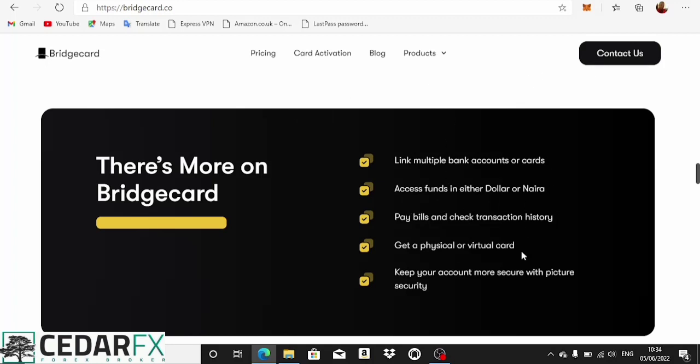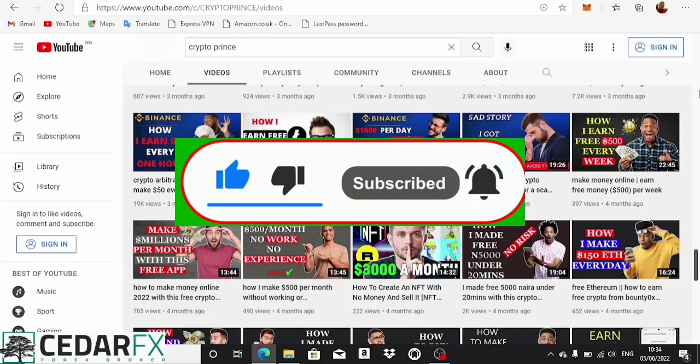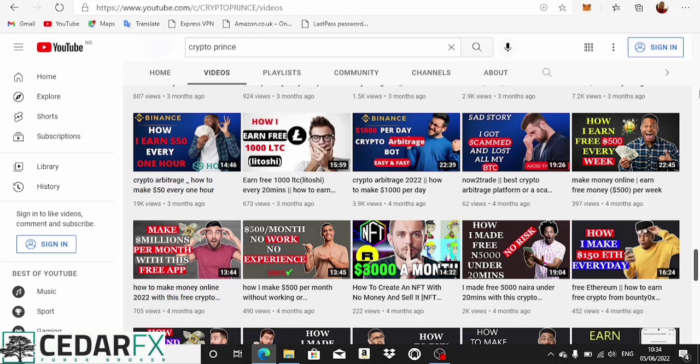From what I can see right now while making this video, Bridge Card only gives virtual cards, not physical cards — though they may plan on doing that in the future. Don't forget to subscribe to Crypto Prince if you want more updates on making money online. Check out the PayBis arbitrage trading video — it's quite profitable. I'll see you guys in the next video.